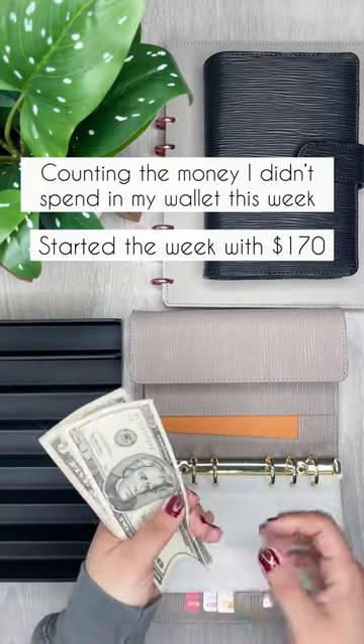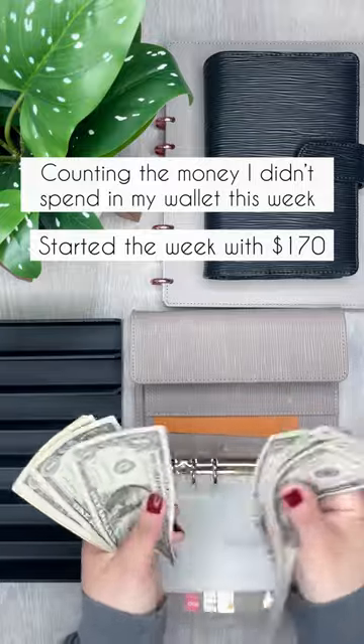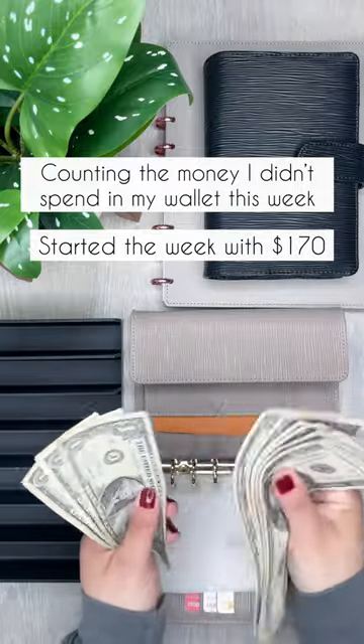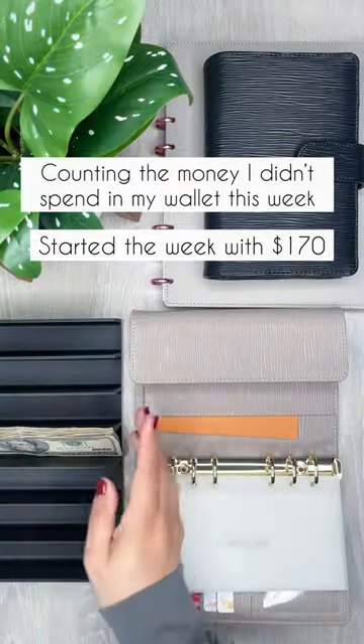So in total this week, I have $51 left in my wallet. This is going to go into savings.